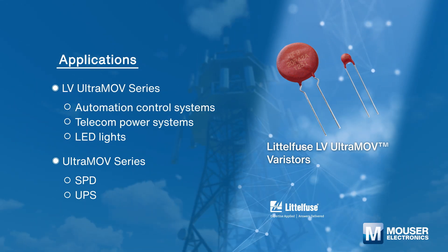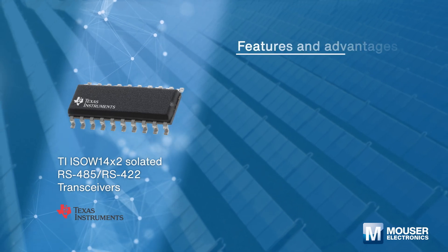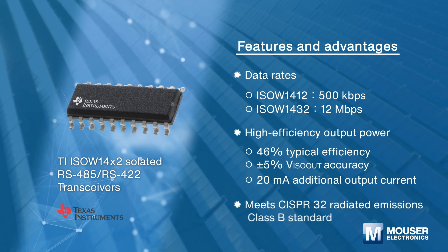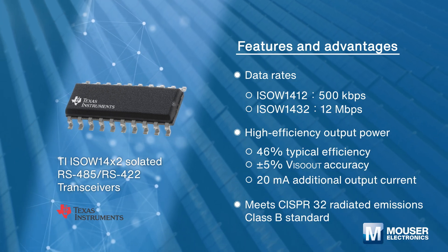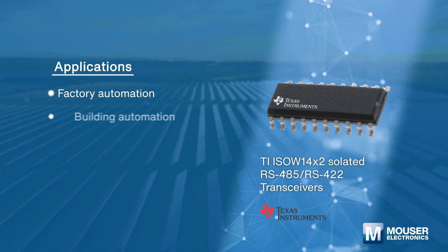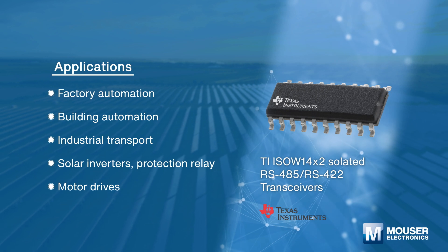Such AC line voltage applications include SPD and UPS. The Texas Instruments ISO W1412 and ISO W1432 isolated RS-485 or RS-422 transceivers come with a built-in low-emissions, low-noise isolated DC-DC converter. They are the ideal solutions for factory automation, building automation, and industrial transport.